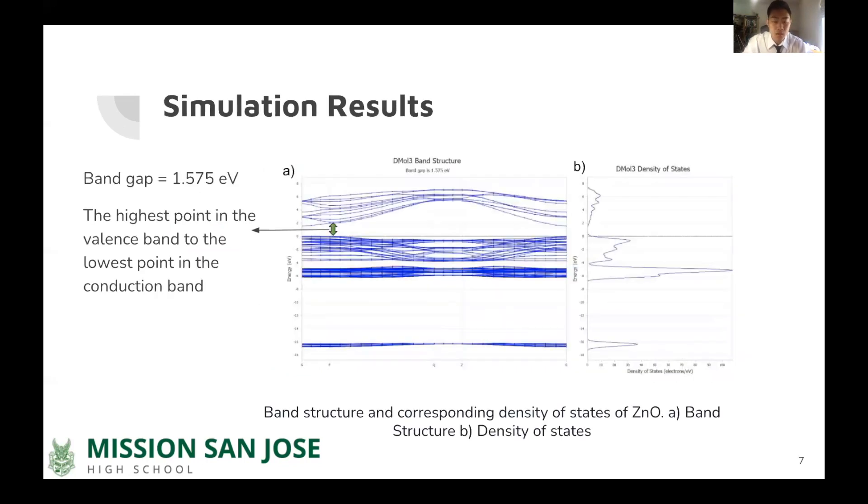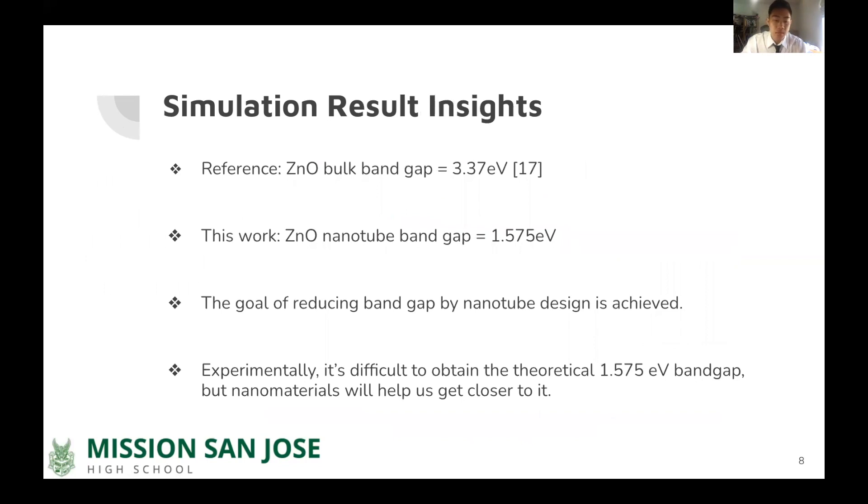The zinc oxide single-wall nanotubes exhibited a band gap of 1.575 electron volts, measured from the highest point in the valence band to the lowest point in the conduction band. Bulk zinc oxide has a band gap of 3.37 electron volts, as proved by previous research. With evidence from our computation and other researchers' work, the band gap can be decreased by decreasing the size of crystallites. The band gap represents the minimum amount of energy required for electrons to become excited, thus increasing conductivity. Therefore, we want the band gap to be as small as possible. The band gap of zinc oxide nanotubes is less than 2 electron volts, making it a viable choice. Experimentally, it is difficult to obtain the theoretical 1.575 electron volt band gap, but nanomaterials will help us get closer to it.